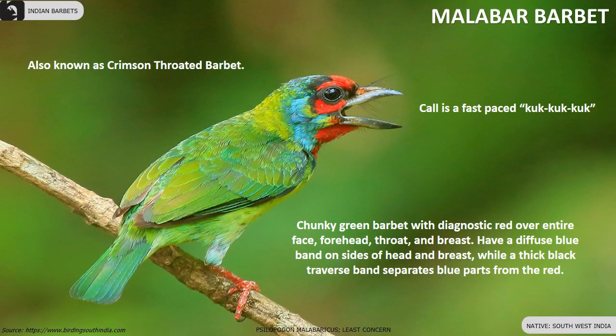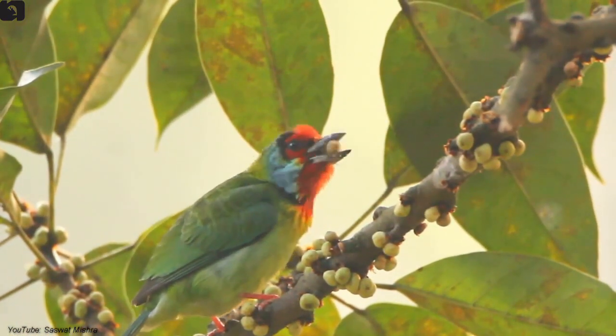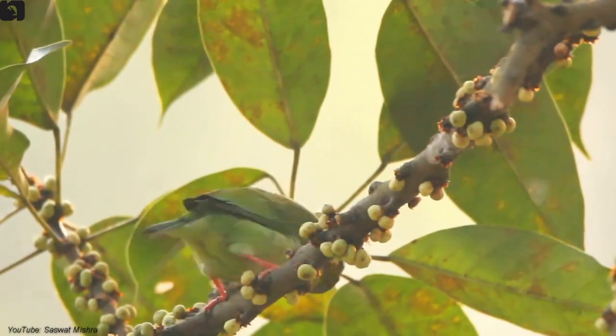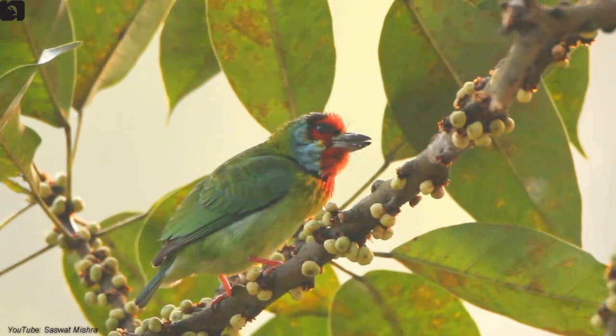Malabar Barbet, also known as crimson-throated barbet, is endemic to south-west India. They have an entirely red face, forehead, throat and breast, with a diffuse blue band on the sides of the head and breast, while a thick black transverse band separates the blue parts from the red.